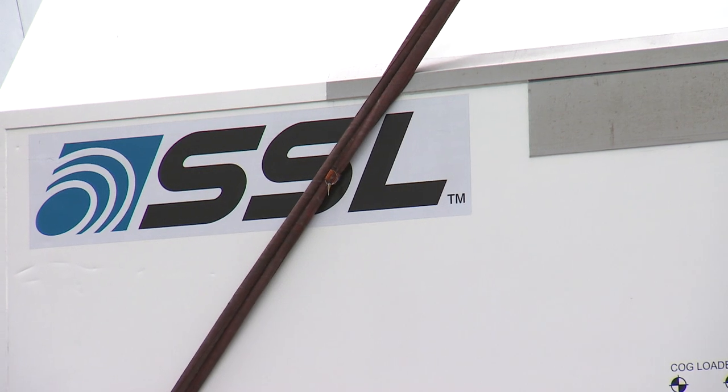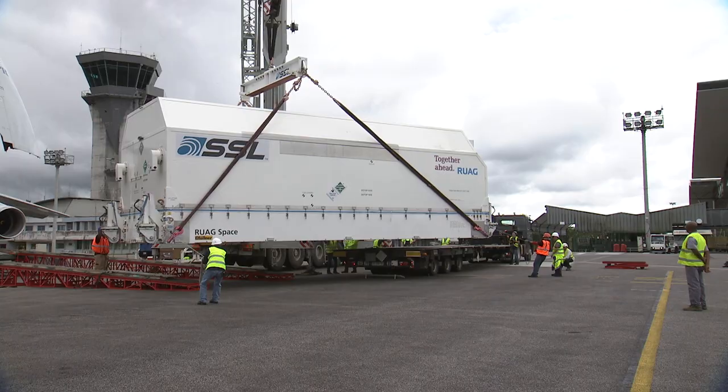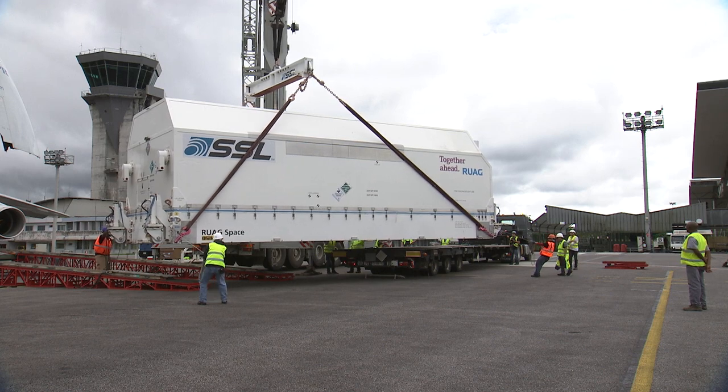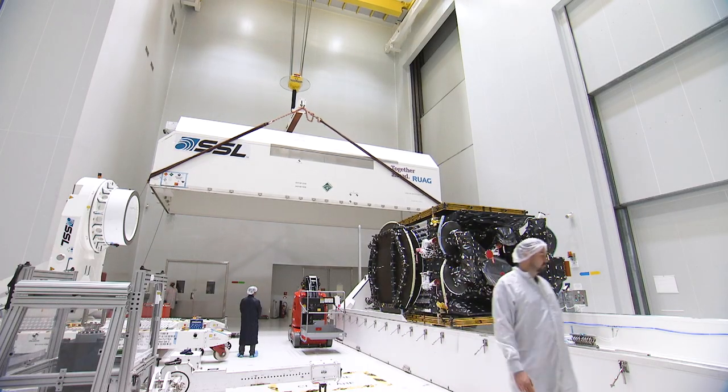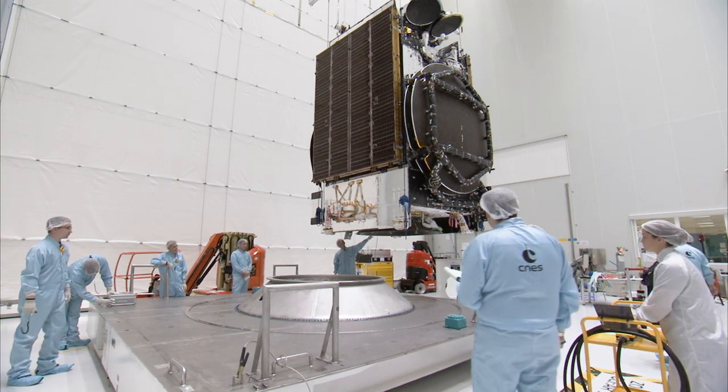The passenger in the lower position, Eutelsat 7C, arrived at the airport on the 29th of May. It was transferred to the S5C building and then started the electrical check-out test. As Eutelsat 7C is a full electric platform and already loaded with 900 kg of xenon, the preparation of the spacecraft lasted only 8 days prior to starting the combined schedule.